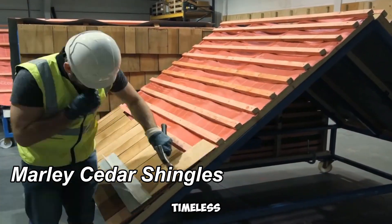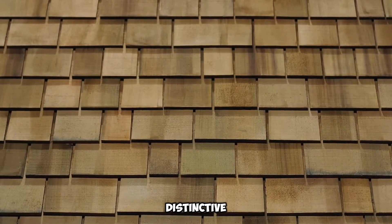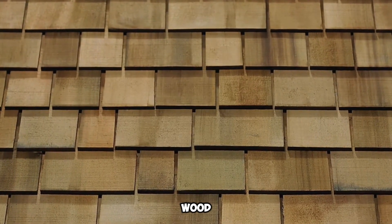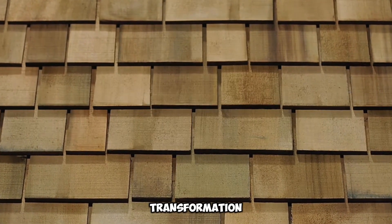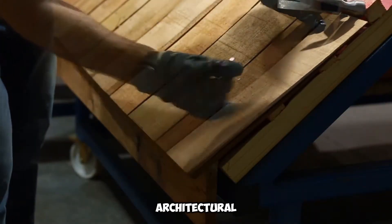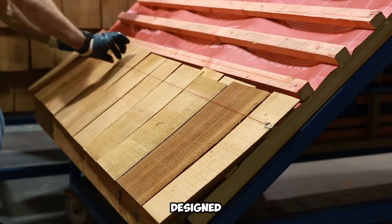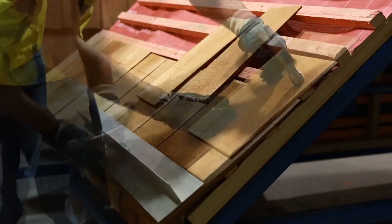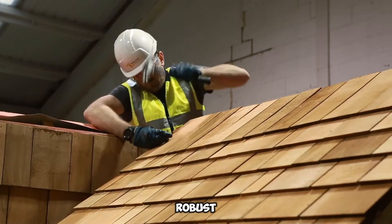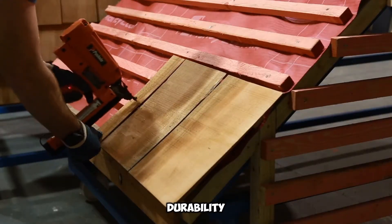Marley Cedar Shingles infuse rooftops and facades with a distinctive character, aging gracefully over time to develop a natural patina. Made from premium cedar wood, these shingles undergo a gradual color transformation, imparting a warm and inviting appeal to any structure. Their aesthetic evolution enhances architectural charm, making them a sought-after choice for those seeking both beauty and longevity. Designed for roofs with a minimum pitch of 14 degrees, Marley Timber Shingles eliminate the need for additional treatments under standard conditions. With a robust lifespan of nearly five decades, they offer a long-term roofing solution that blends durability with visual elegance.